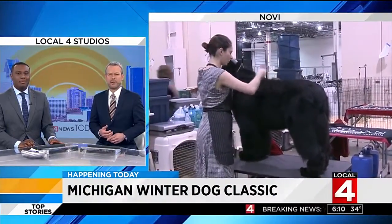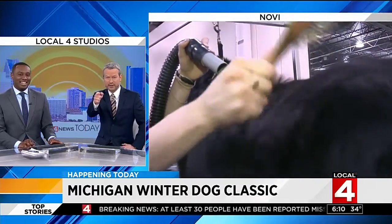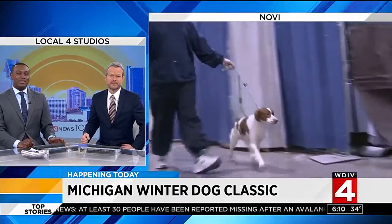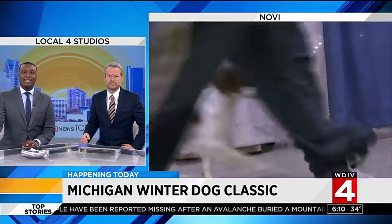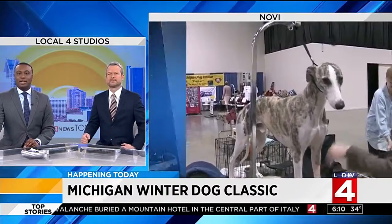Barking, tail wagging, grooming, lots of brushing — that's all you see right there in Novi. It's the 2017 Michigan Winter Dog Classic, and it's happening at Suburban Collection Showplace this weekend. That's where we find our Kim DiGiulio. She's out there live this morning with one of the biggest dogs I've ever seen.